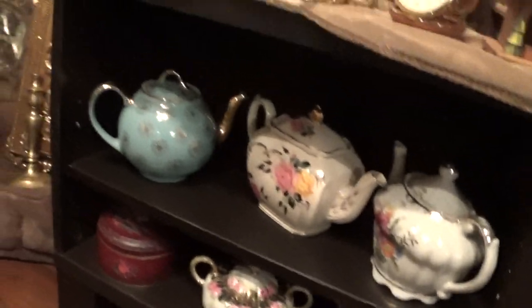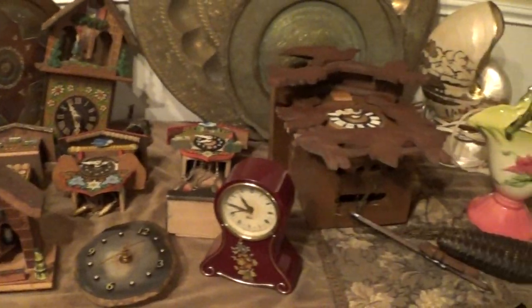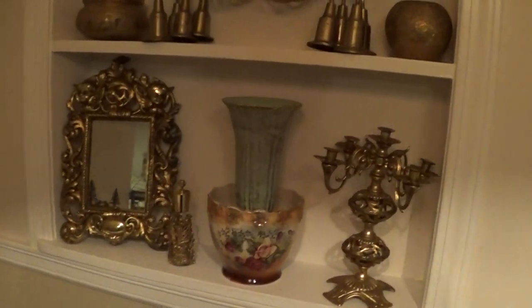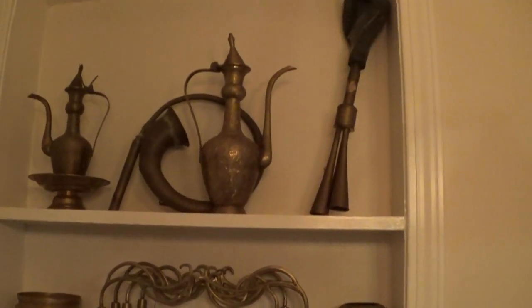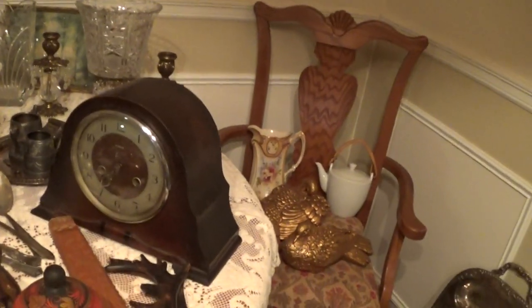Over here there are some gold pieces and some elegant teapots. Getting into the clocks — grandfather clocks — there's an old brass plate, some other metal things, a silver tray, a nice candelabra, mirrors, and vases.